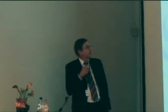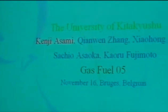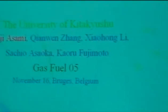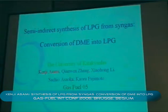We convene here at Rayleigh. We will give a presentation on the conversion of DME into LPG. Good morning, ladies and gentlemen.